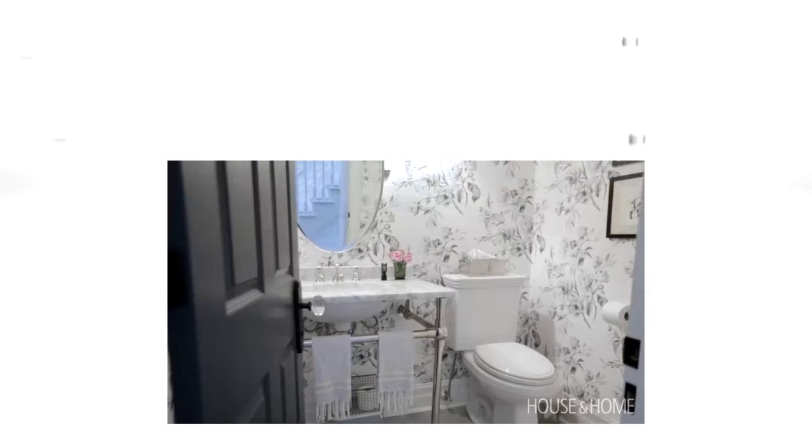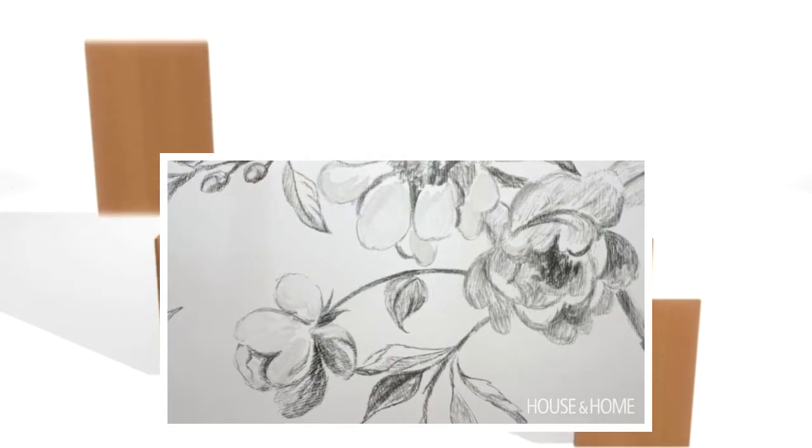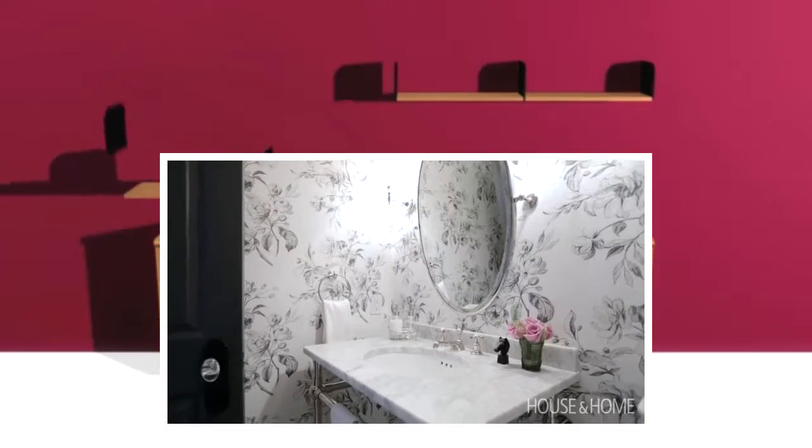In the powder room we decided to use wallpaper, and this wallpaper in particular is totally Rae. It's fresh, it's vintage, it's pretty, but it's also a little bold without being too much drama.